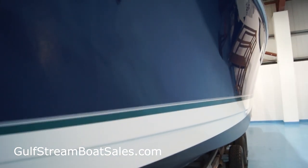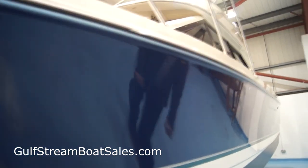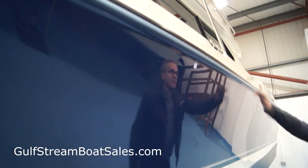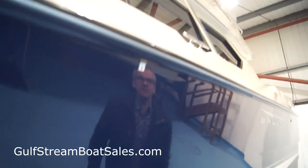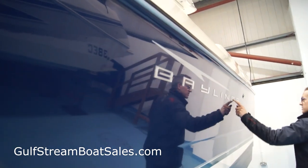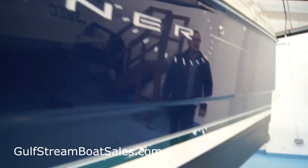The hull sides are in beautiful condition. We've got a nice aluminium rub rail with a black PVC insert, good shape. We'll take a look up on the deck in a wee while. We've got nice big chunky stainless steel cleats forward, aft and midships. We've got our Bayliner Discovery logo here on the port side which is still in very good condition.